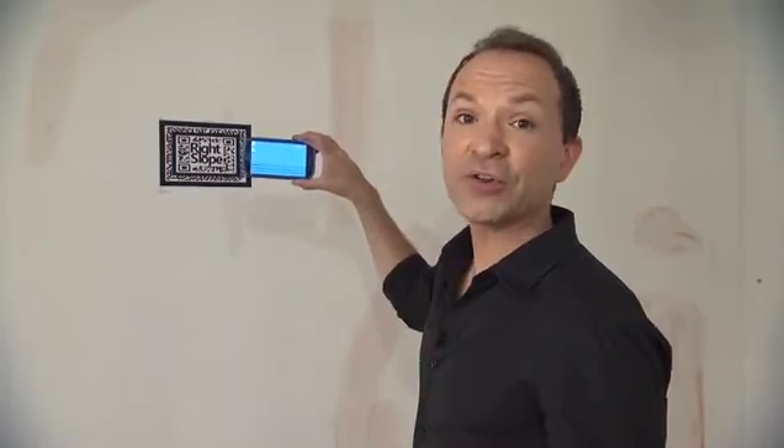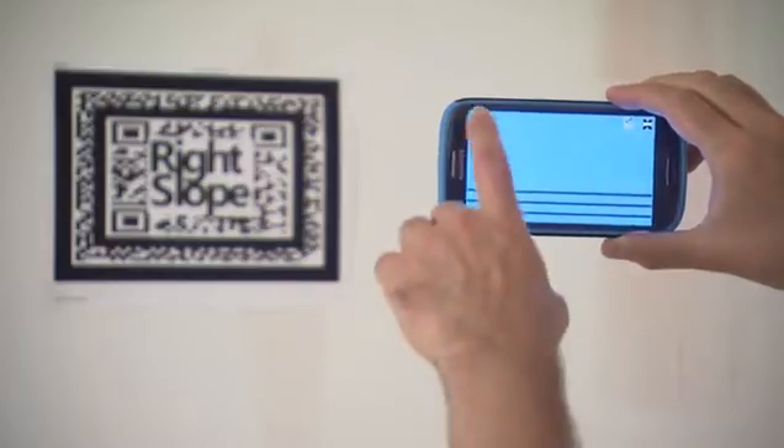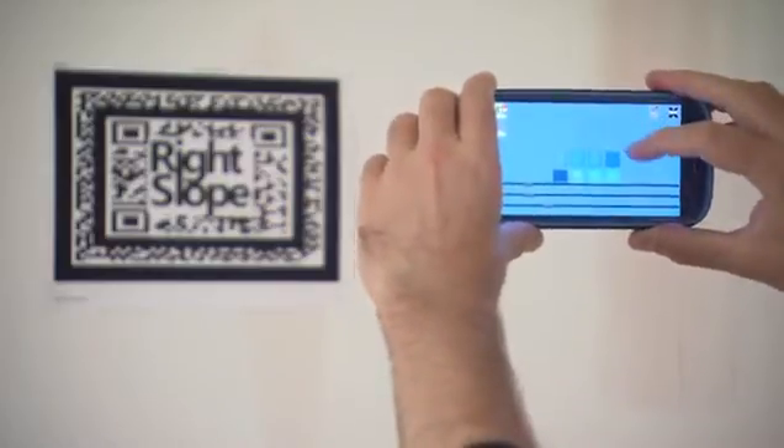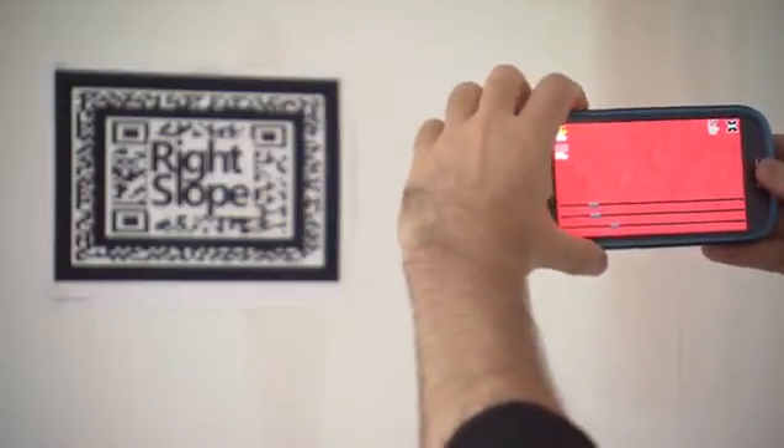Don't like the colour after all? No problem, you can actually change it in a flash. Just select a different colour from the palette and your wall will switch to it. When you're done, just tap the camera icon to take a screenshot. The downside to the app is it only recognises one marker at a time, which means you can only paint one colour at a time. But don't worry, the app is still a great way to help you pick the right colour.